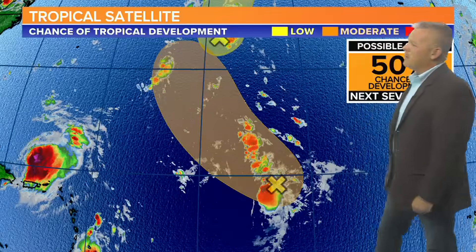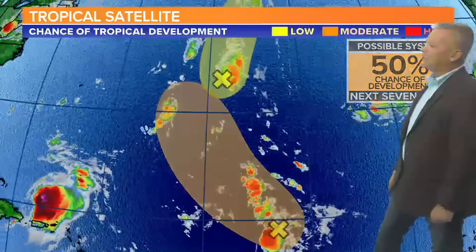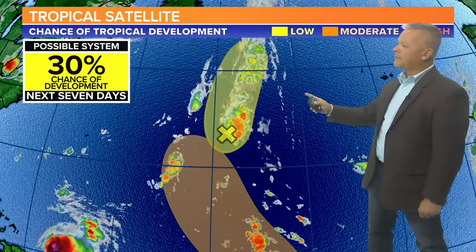We're watching this area here — a medium chance out in the basically the central Atlantic, and then the north-central Atlantic, low chance for this to develop.